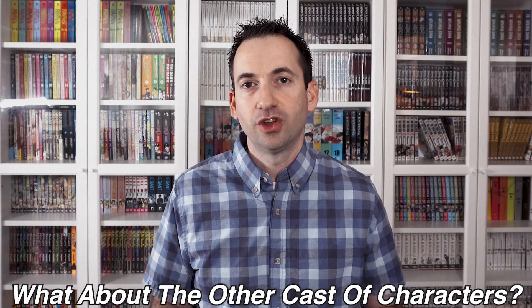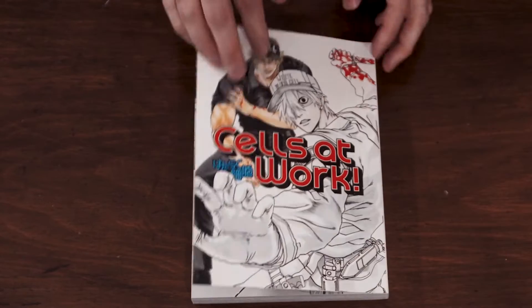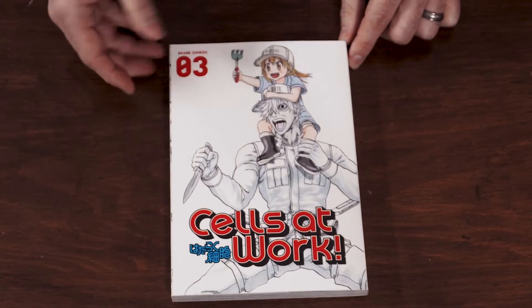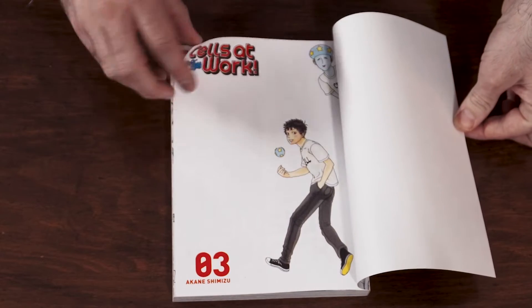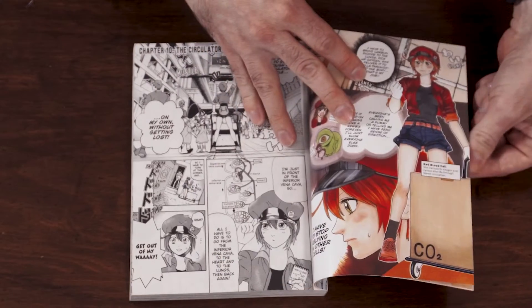Obviously there's got to be more than just red and white blood cells in this story. There is a wide cast of characters in Cells at Work, and I was surprised how much the author was able to fit into just six volumes. Many different cells that work within the body all play an important role, and you never feel that one character is out of place. It was extremely helpful every time a cell was introduced or reintroduced — there's a sidebar that explains the name of the cell and its job function.